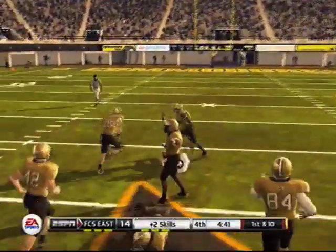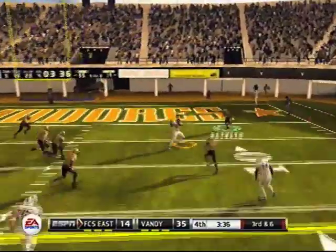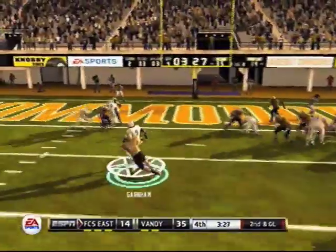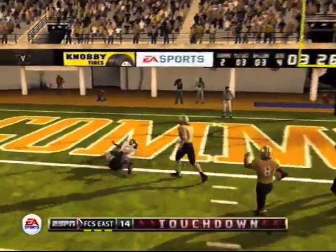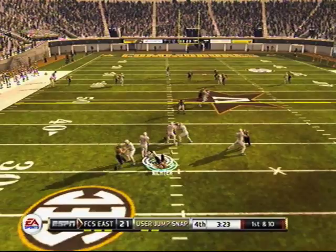FCS East's quarterback decides to scramble — he's starting to heat up now, not so rattled as he was in the first half. He'll drop back, he has time, hits his star wide receiver number 86 for a nice carry, then their star running back punches it in on a toss, saying 'get off me, Vanderbilt defender.'